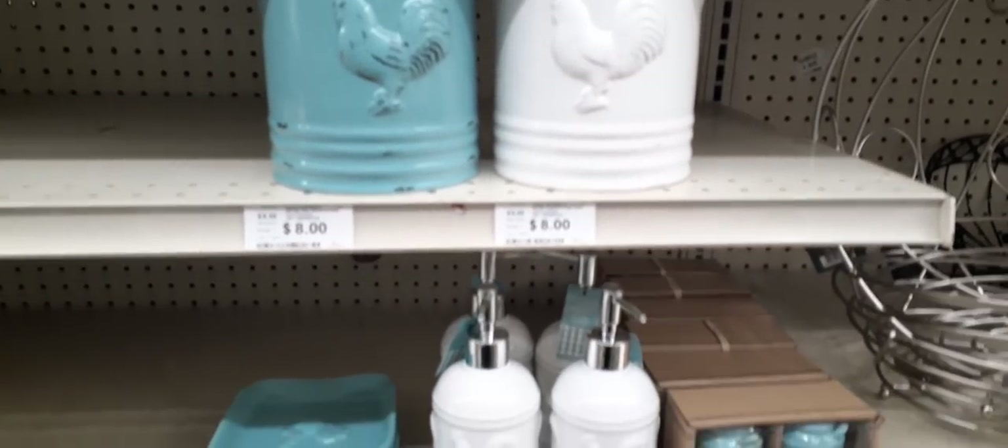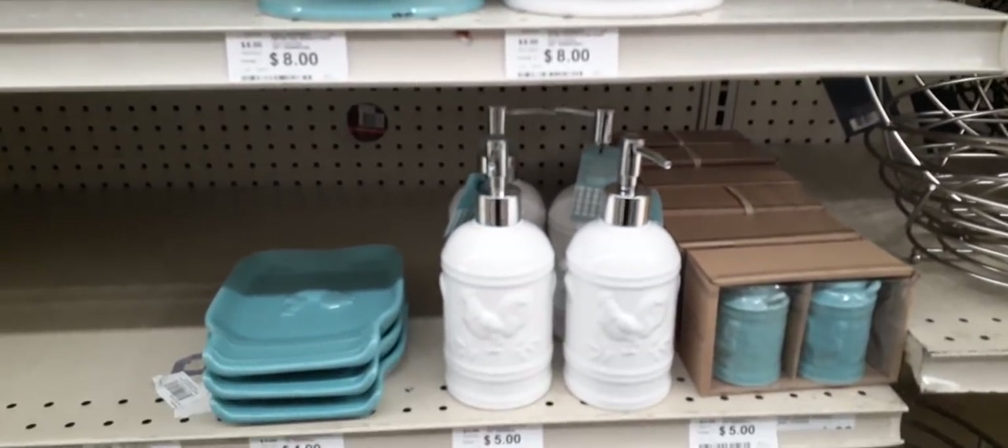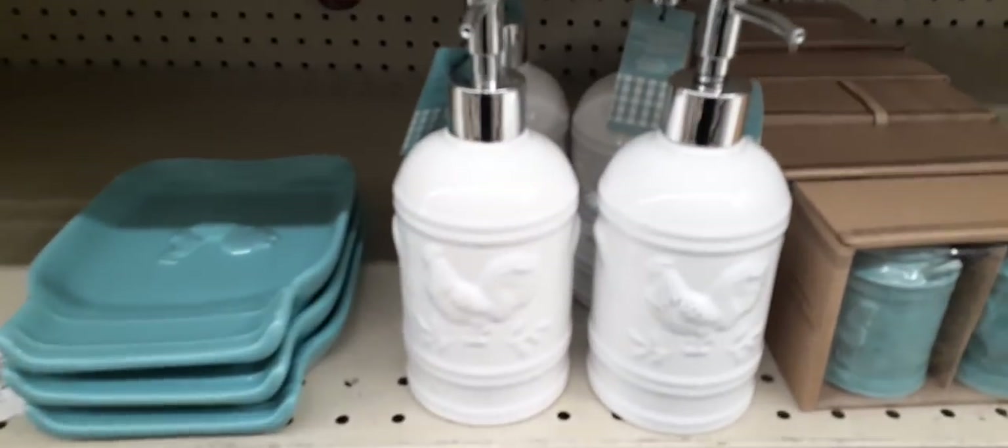Hello friends, they are having a sale at Big Lots, so I thought we would come and check it out. Let's just get right into it.